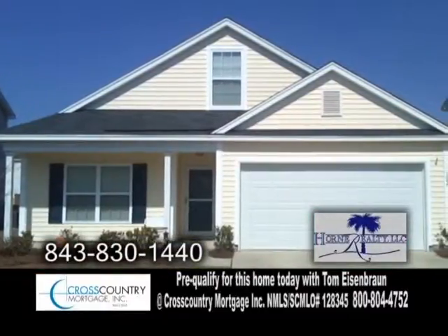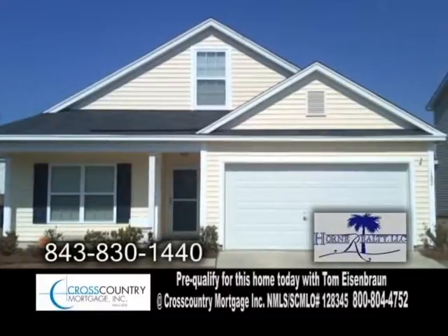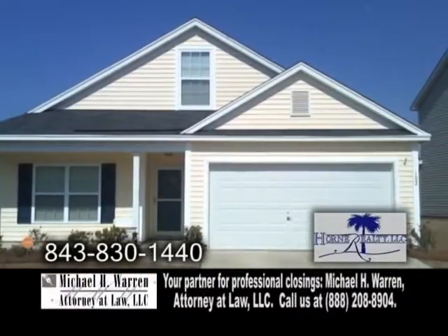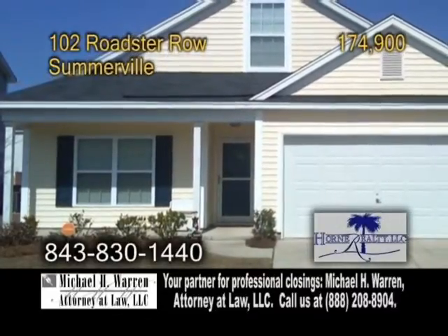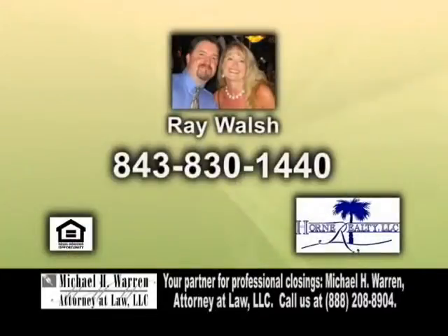Outside you'll find a fenced-in yard for your privacy and a fenced-in porch for entertaining. There's also a pool and clubhouse in the neighborhood. For further information, give Ray Walsh a call.